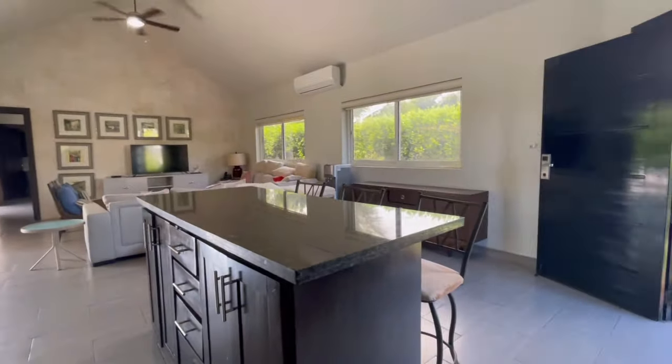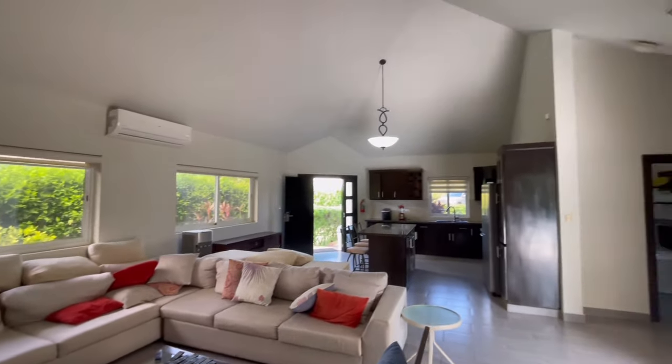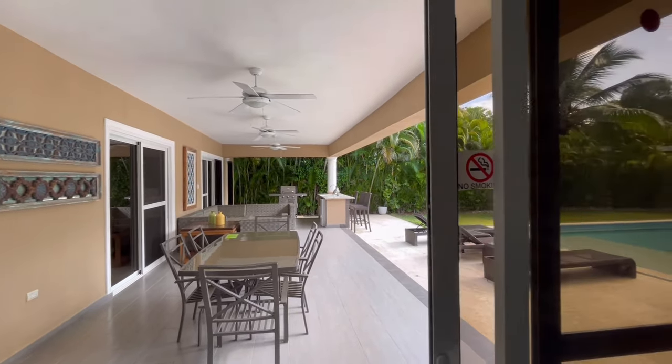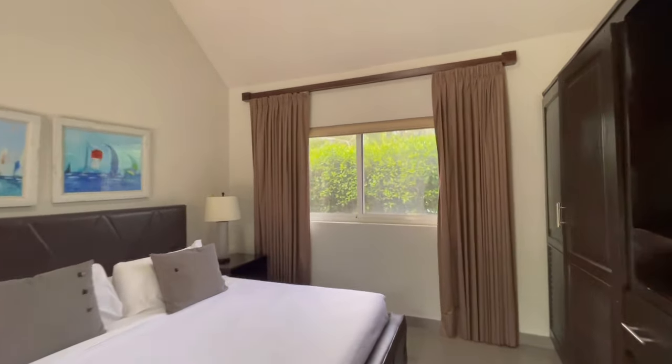Stepping in, the kitchen is on the left. Stainless appliances, nice island, some barstools. There's air conditioning in the living room. You can see the high ceilings I was talking about right here. Nice spacious living room — nice and bright, with doors opening onto a nice patio.